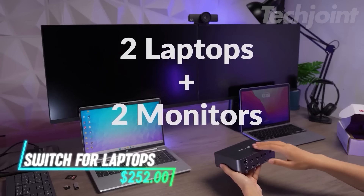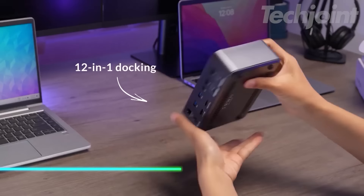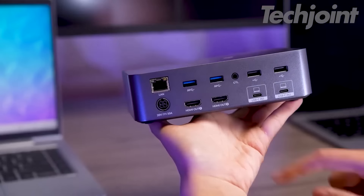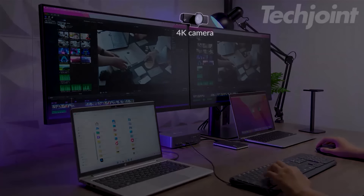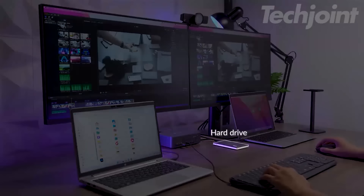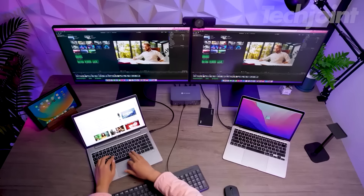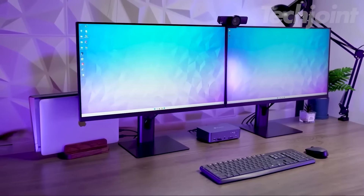Seamlessly connect two laptops and dual monitors to enhance your productivity. This powerful docking station features multiple ports, including USB-C, USB 3.0, and HDMI outputs, enabling efficient multitasking. Enjoy quick switching between devices in just 2 to 3 seconds and support for high-resolution displays up to 4K at 60Hz. Ideal for gaming and work, it simplifies your workspace setup.